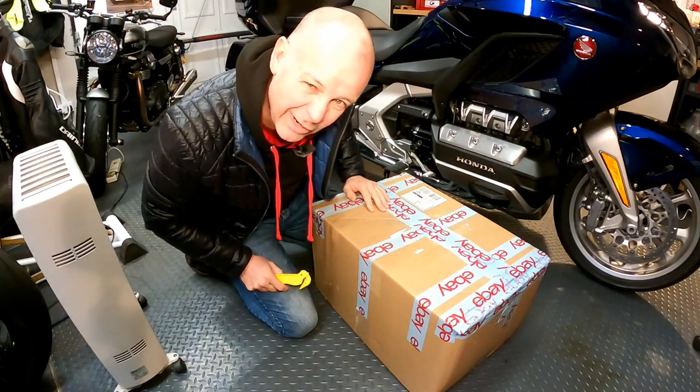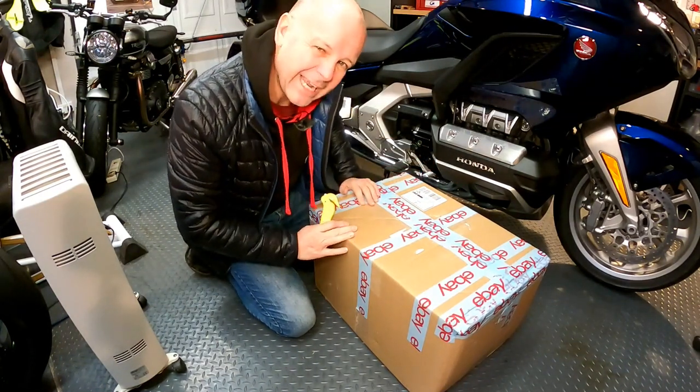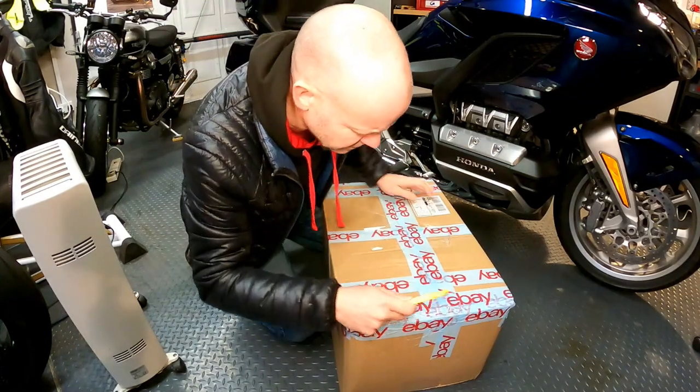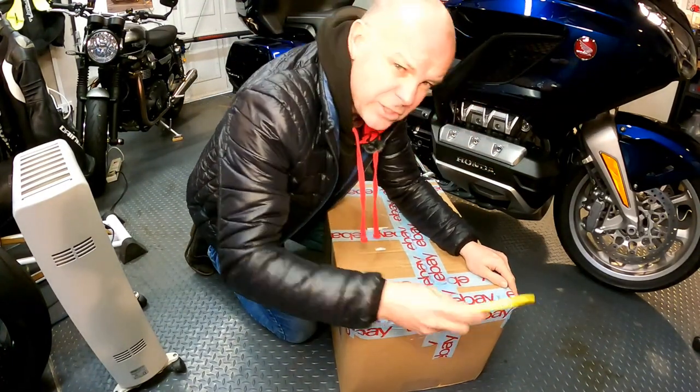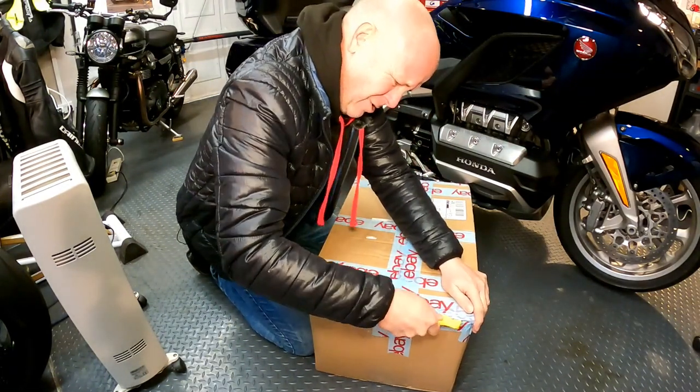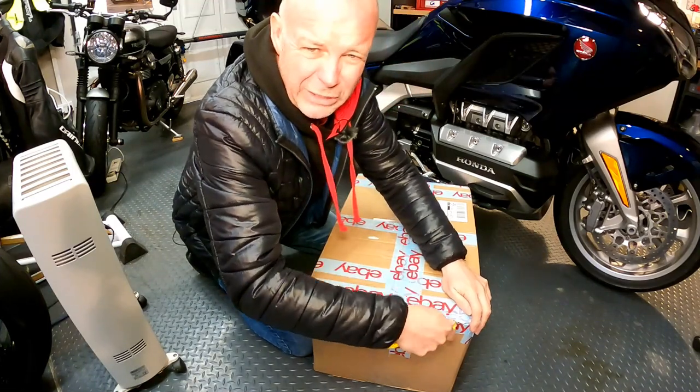Although this box says eBay all over it, it didn't come from eBay — it came from HGB Motorcycles in Ruislip, that's what it says on there. So obviously they had a bit of an abundance of eBay tape. That's using the right tool for the job. Let's get this box open and see what goodies we've got. I'm hoping these are Goldwing goodies.